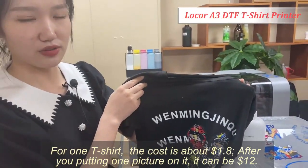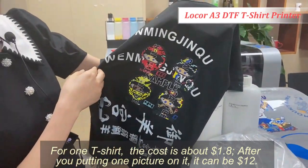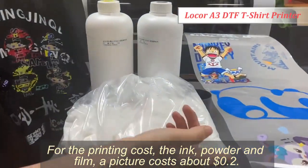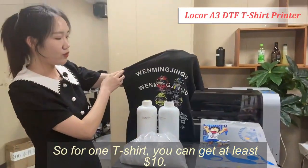For one t-shirt the cost is about $1.8. After you put one picture on it, the cost can be $12 for the printing. The ink, the powder, and the film — a picture costs about $0.2.